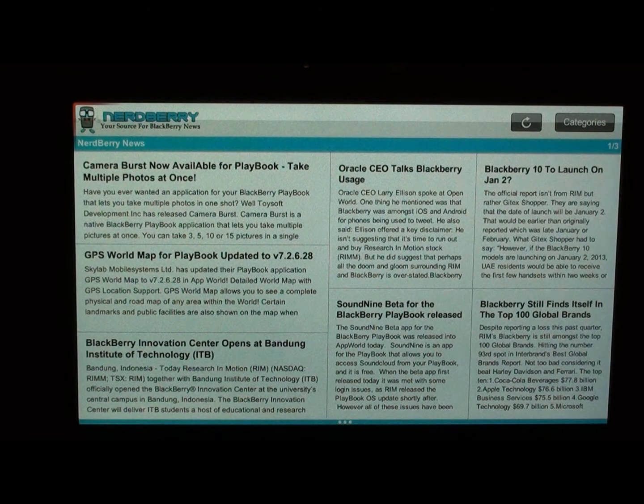We developed it using App Generator, which was announced at BlackBerry Jam in Orlando this year.